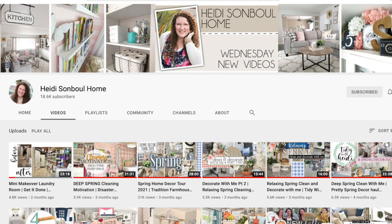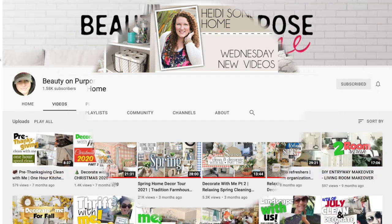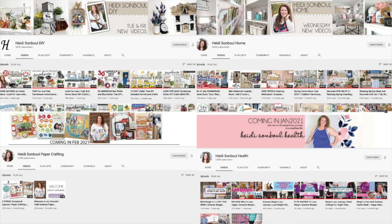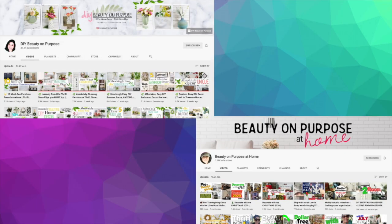Today's video is part of a craft room tour playlist brought together by Heidi Sambal from Heidi Sambal Home and Lianep from Beauty on Purpose at Home. Both Heidi and Lianep are extremely talented crafters who also have other channels. All their channel links are below, and there'll be a playlist where you can see everybody's craft room at different stages and different sizes. It's going to be super fun to watch.